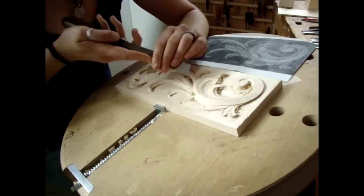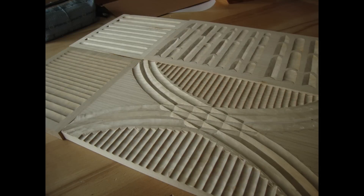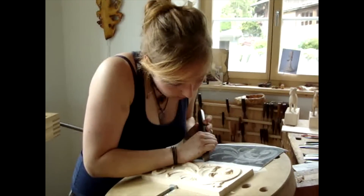The Brienz Woodcarving School was founded in 1884. Students use archived samples from that 100-plus year history to learn different styles, how to carve different objects, as well as chisel techniques. At the end of their four years of study, their graduation exam includes a six-hour exercise in carving.